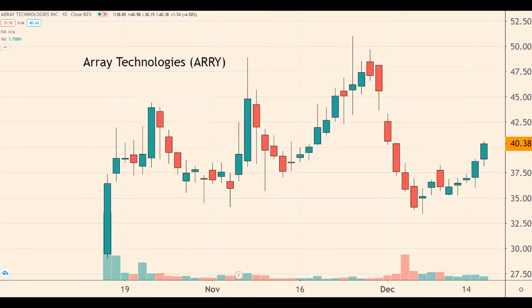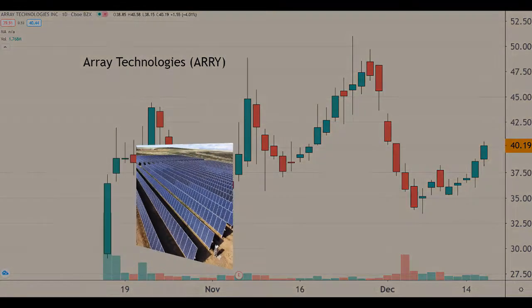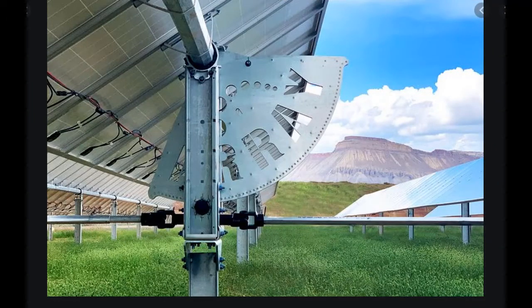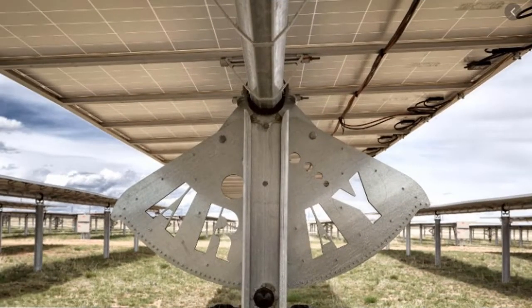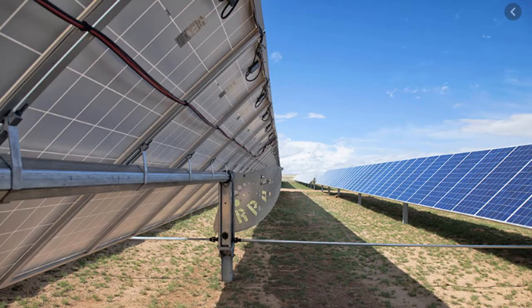Here's a company that I like that falls into that category: Array Technologies, symbol ARRY. This company does not make solar panels. Array makes the tracking motors that slowly tilt a bank of solar panels so they always face optimally towards the sun. The motors increase the power output of a panel by up to 25%. Array is one of the dominant players — one out of every four solar modules in operation in the United States is attached to an Array Technologies tracking motor.